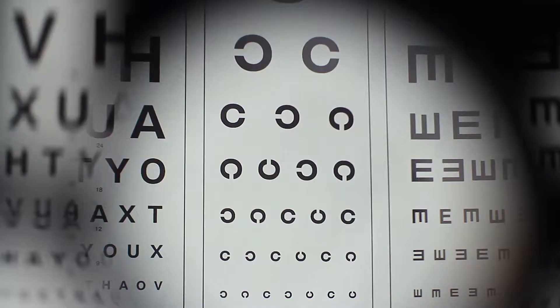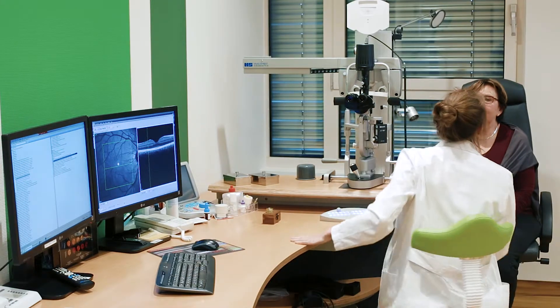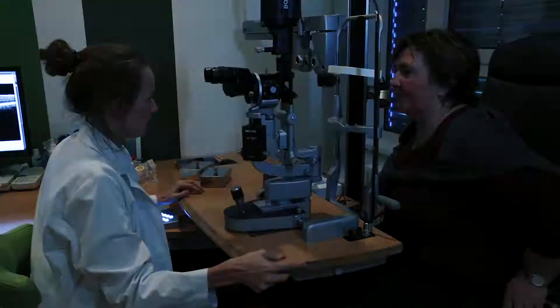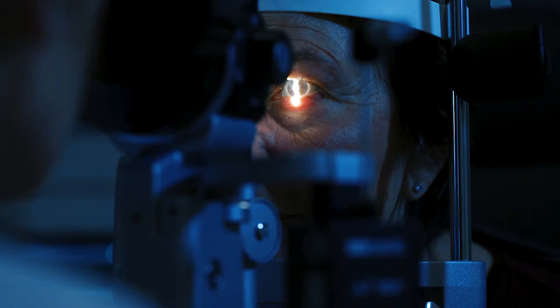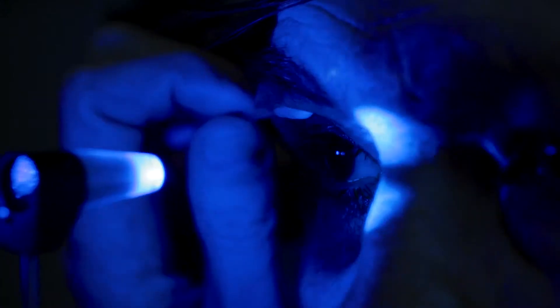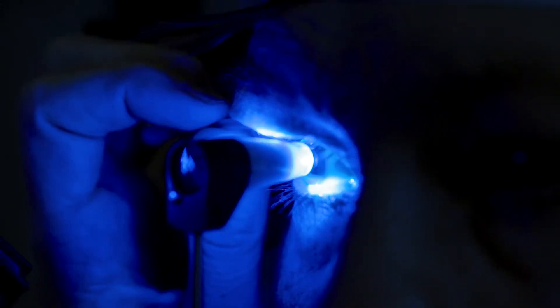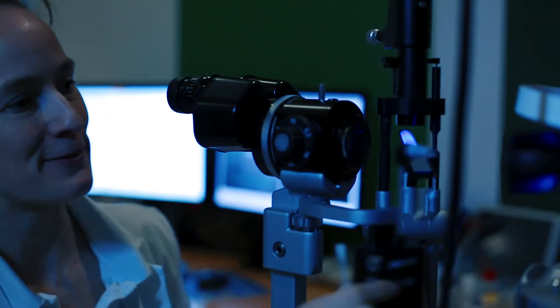Glaucoma is a chronic eye disease. In a worst-case scenario, it can lead to blindness. It's caused by high intraocular pressure, which causes gradual, irreparable damage to the optic nerve. Currently, intraocular pressure can only be measured by a doctor. Quick and simple monitoring by the patients themselves isn't possible. That's why glaucoma patients are at high risk of going blind.